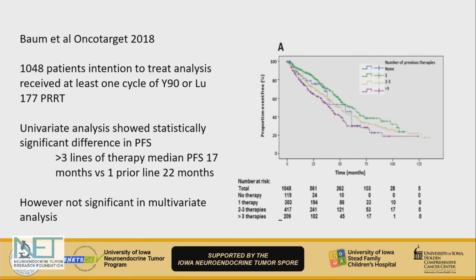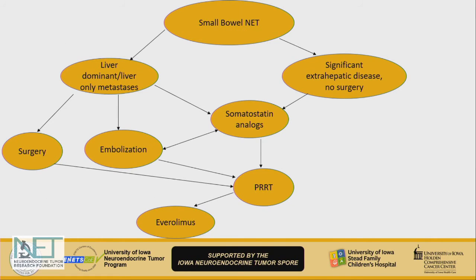Another large series from Baum's group looked at a thousand patients who had received PRRT. Patients who had received more than three prior lines of therapy appeared to have shorter progression-free survival when they received PRRT. However, when a multivariate analysis was performed — controlling for factors like tumor grade, other therapies, and other tumor characteristics — this was not statistically significant, making it hard to draw conclusions.